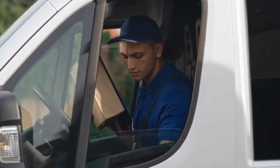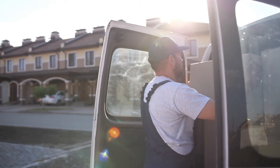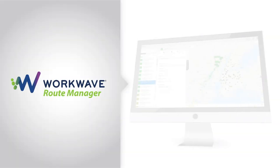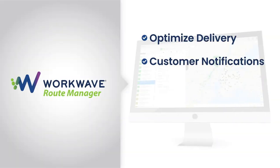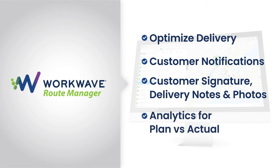Suppose you have a customer with a number of field technicians and a fleet of vehicles, delivering services, delivering packages, or picking up goods from businesses or consumers, or a combination of the two. With WorkWave, we can optimize schedules, let customers know in advance when individuals are going to arrive through integrated customer notifications, help field folks capture signatures, delivery notes, and photos of what's being delivered. Afterwards, the company has powerful analytics and reporting for analyzing planned versus actual.